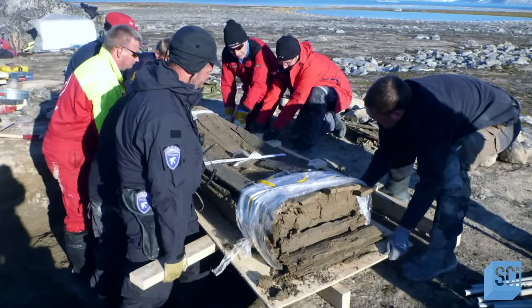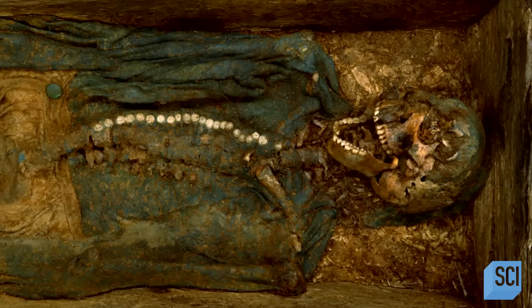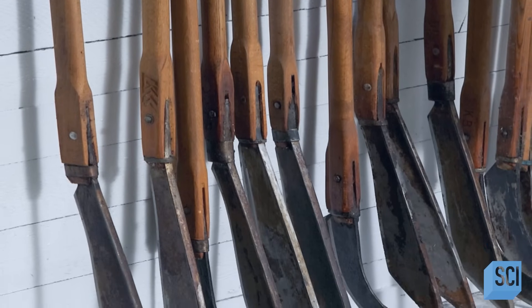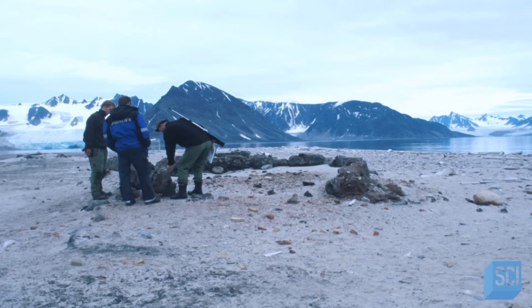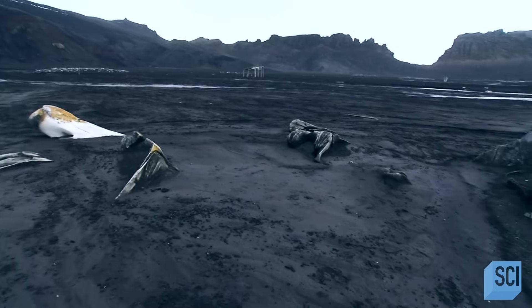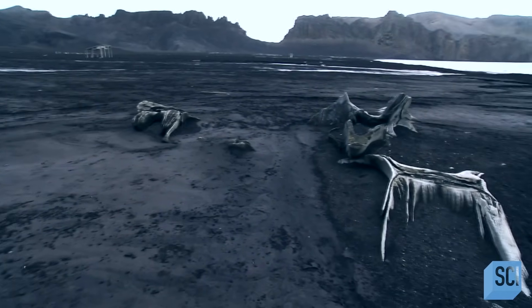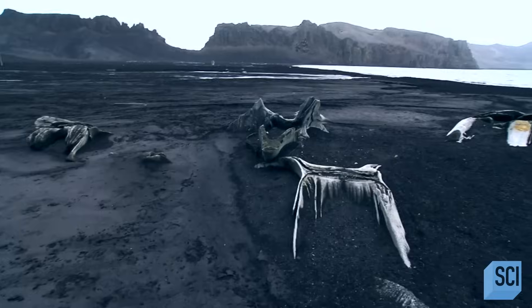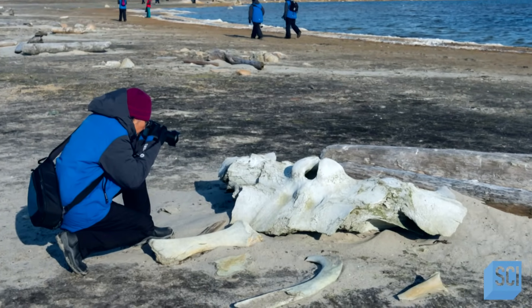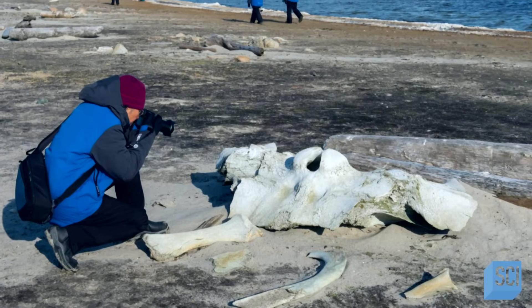After discovering a mass gravesite containing over 100 bodies dating back to the early 1600s, the team uncovers several large blades possibly used for butchering. They wonder if the bodies, the blades, and the strange formations on the beach are somehow connected. The team scours the beaches and stumbles across their answer, half buried in the sand — enormous bones scattered at random. Some are long, wide, and curved. They're whale bones, and it looks like they're from a few different species. A close inspection reveals the scrapes, scratches, and marks that only knives or blades could make.